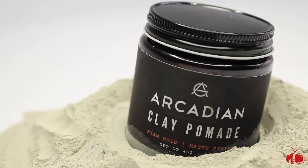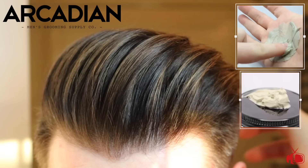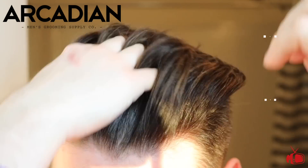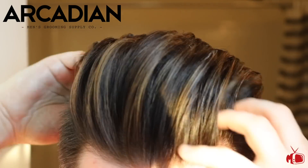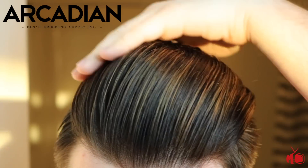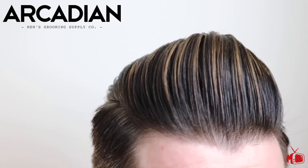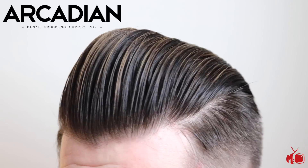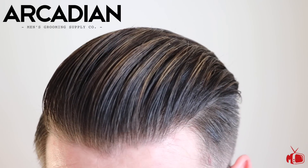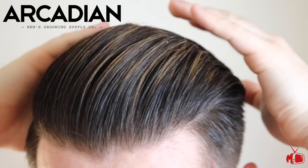Next up is the Arcadian Clay Pomade — this is the one a lot of you have been waiting for. With its creamy, light, and textured breakdown, this clay performs more like a lab-made salon clay than a homemade clay pomade. I've been using it in dry hair to create high volume textured looks with great long-lasting hold, and even combining it with other products for different looks. It still works in damp hair but you don't get nearly as many benefits as with dry hair. This clay is well priced at $15.95 for four ounces.